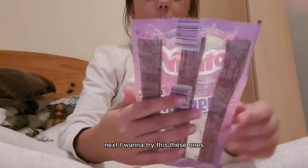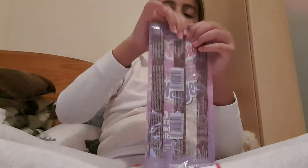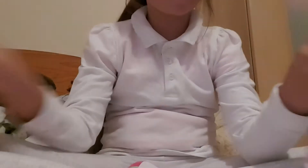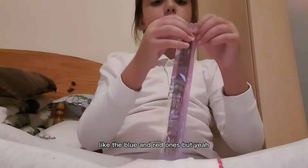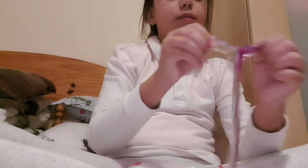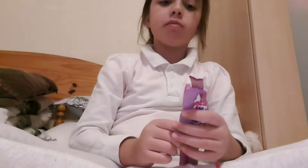I want to try these ones. I'll be trying these Wimtail. This is how it looks like. I'm not really sure how much this cost, but I think it was 3p or 25p, like the blue and red ones. Okay, I'm really excited to try this. This is not sour at all — it's legit not sour at all.